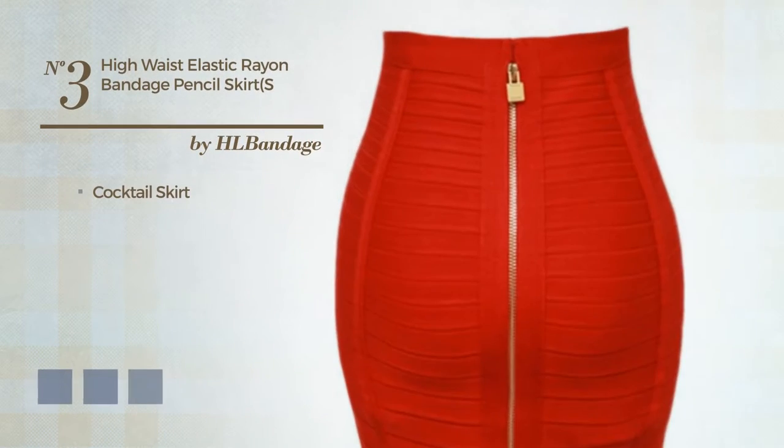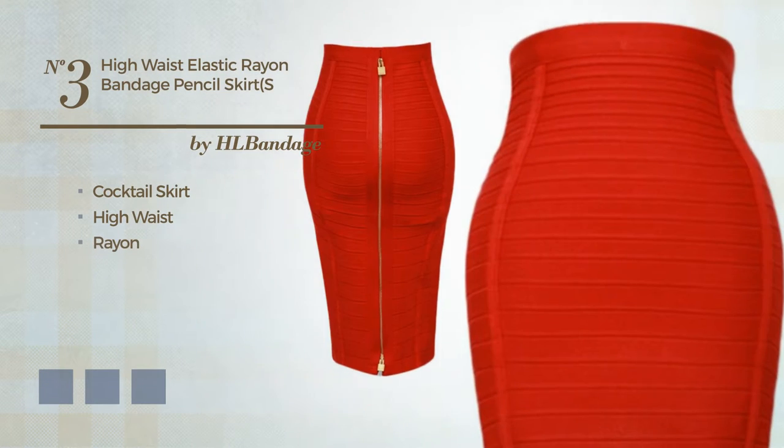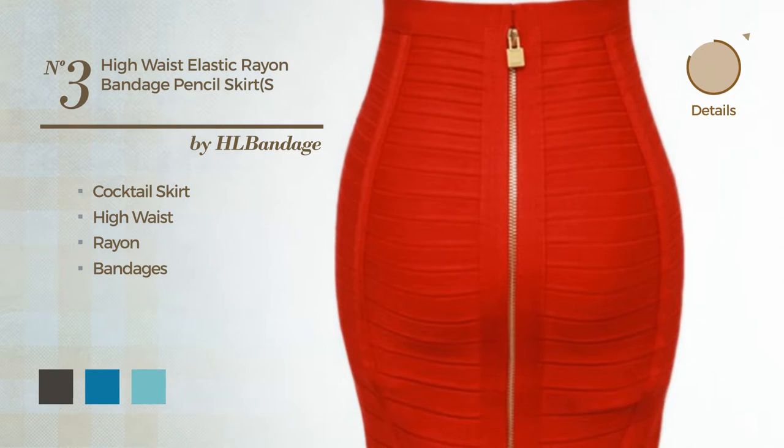Number 3. Cocktail Skirt including a high waist, crafted from elastic rayon, styled with bandages. Available in 5 color variations, like black ink, blue jay and aqua sky.